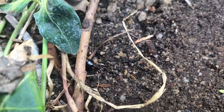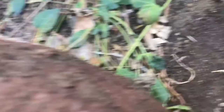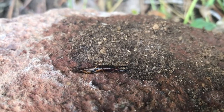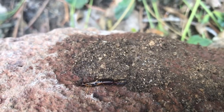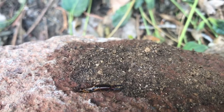They can be found under rocks during the day and they are nocturnal, so they would be out during the night. Earwigs can be found pretty much anywhere and they come in groups. Some in spring will be small but they would be in large groups.